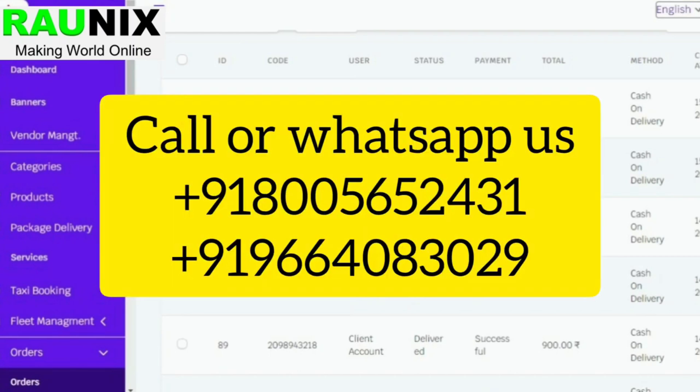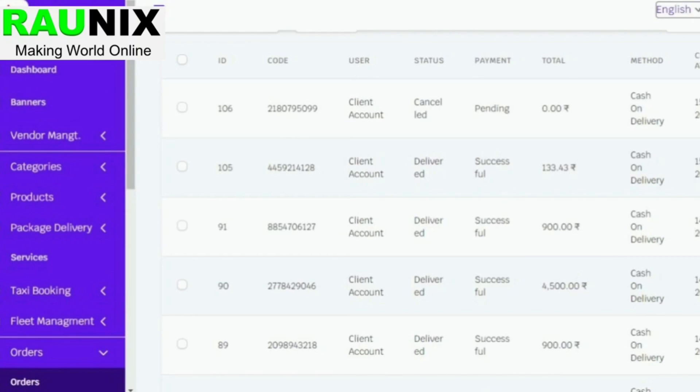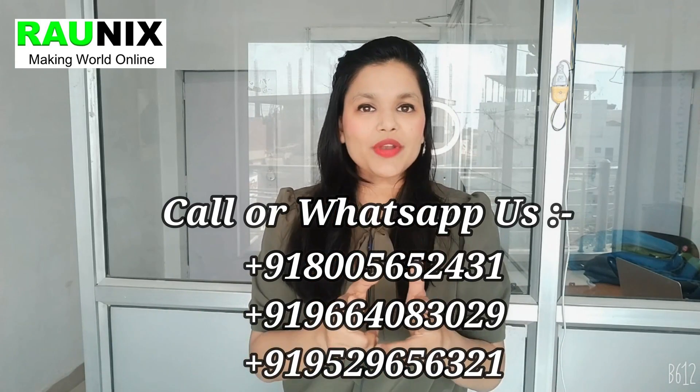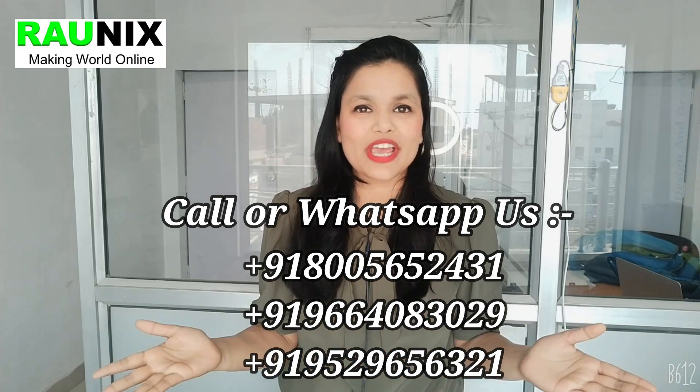This will be an all-in-one application. Customers will download your app and use it more because they do not need to download different apps — they can get everything in one. So are you ready to start your own business like Gojek? You can contact us — the details are showing on the screen, and you can also call or WhatsApp us.